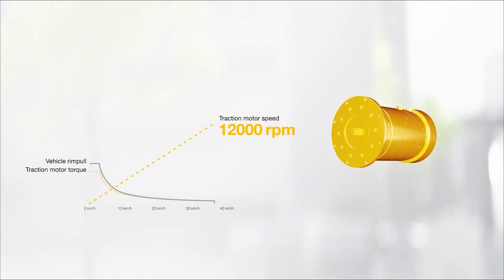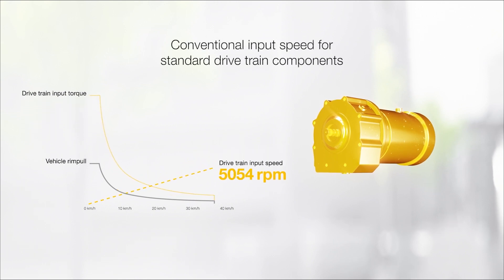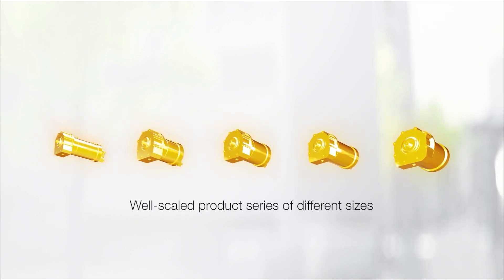High input speeds require a specific design in terms of cooling and lubrication. With an additional high-speed planetary stage, the speed can be reduced to connect to today's drivetrain components. With a well-scaled product series, it becomes possible to realize various electrification concepts in a wide range of applications with minimal design effort.